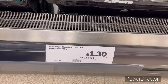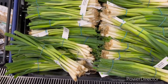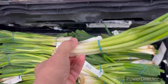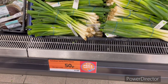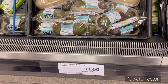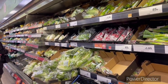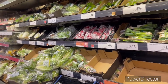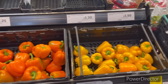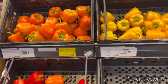Mushrooms — 300 grams for £1.30. Spring onions are 75p. Avocados — a pack of 2 for £1.60. And different types of peppers — you can call them shimla or capsicum, bell peppers — at 55p each.